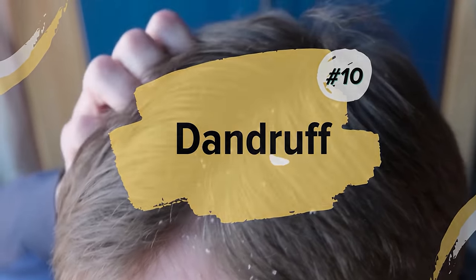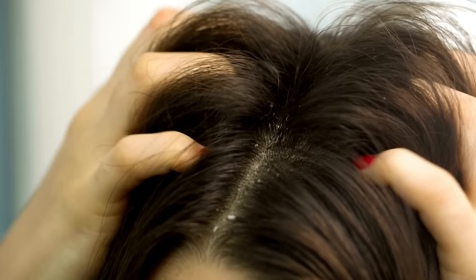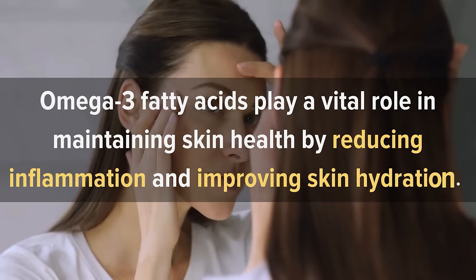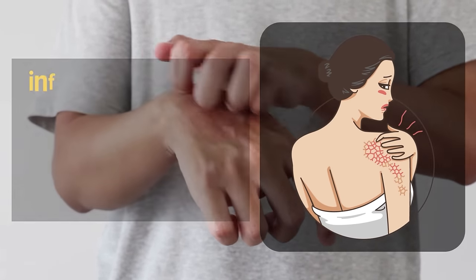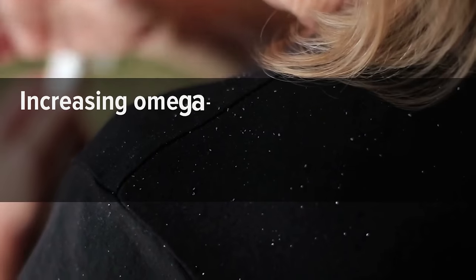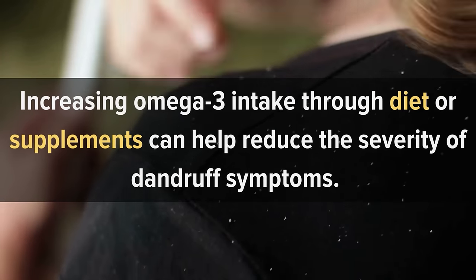Number 10: Dandruff. Recent studies suggest that dandruff may be linked to a deficiency in Omega-3 fatty acids. Omega-3 fatty acids play a vital role in maintaining skin health by reducing inflammation and improving skin hydration. When our bodies don't get enough Omega-3s, our skin can become dry, inflamed, and itchy, leading to dandruff and other skin conditions. Studies have found that increasing Omega-3 intake through diet or supplements can help reduce the severity of dandruff symptoms. If you're experiencing dandruff symptoms, it's important to speak with your healthcare provider to determine the underlying cause and develop a treatment plan.